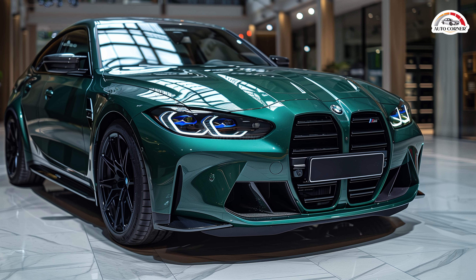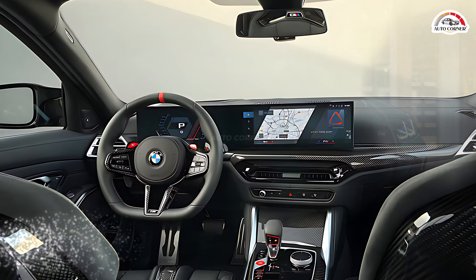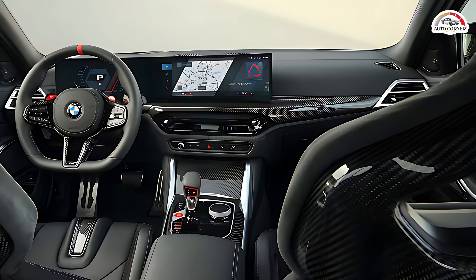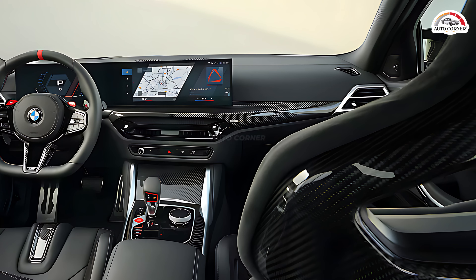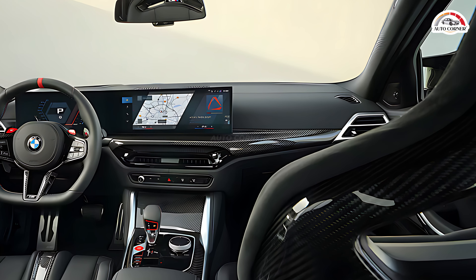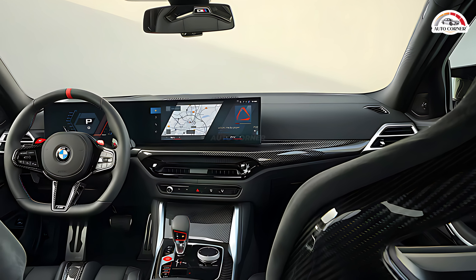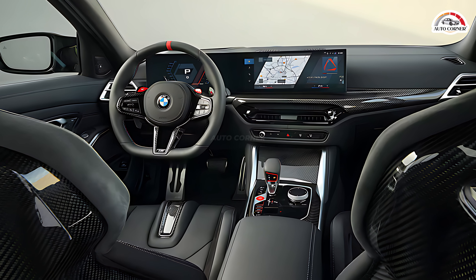Inside, the 2025 M3 features a new three-spoke steering wheel with multi-function buttons and a red 12 o'clock marker, enhancing driver interaction and control. An Alcantara-rimmed version is available as part of the carbon package, which also includes carbon ceramic brakes, carbon bucket seats, and additional performance features.